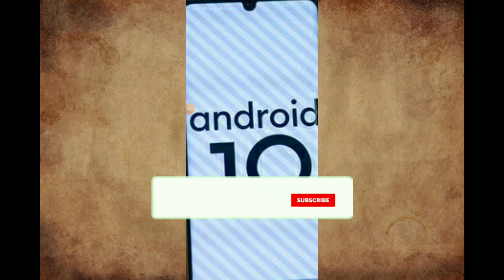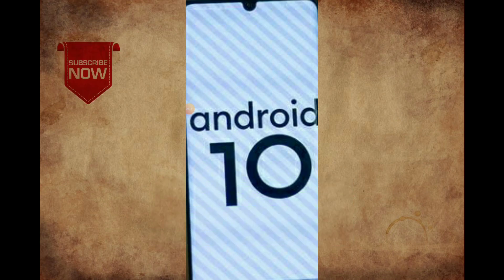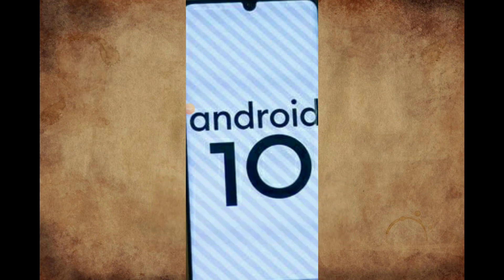You will be able to launch the Android 10 version. If you are a Redmi Note 7 Pro, you will be able to launch the Android 10 version.